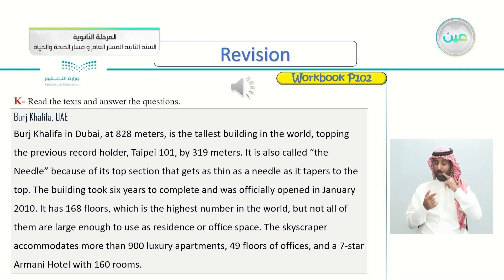at 828 meters, is the tallest building in the world, topping the previous record holder, Taipei 101, by 319 meters. It is also called the Needle because of its top section that gets as thin as a needle as it tapers to the top. The building took six years to complete and was officially opened in January 2010. It has 168 floors, which is the highest number in the world, but not all of them are large enough to use as residence or office space. The skyscraper accommodates more than 900 luxury apartments, 49 floors of offices, and a seven-star Armani hotel with 160 rooms.